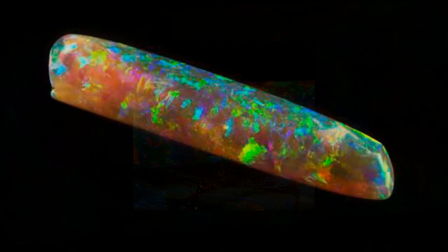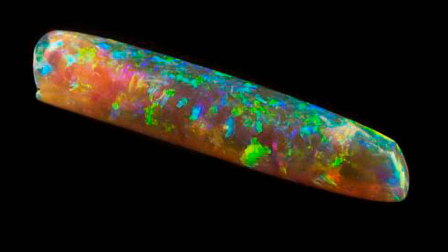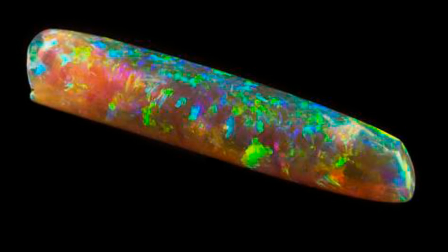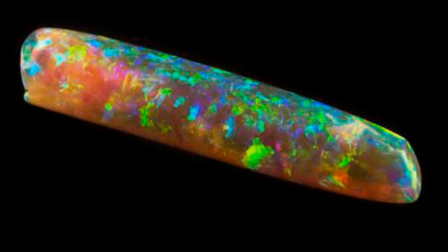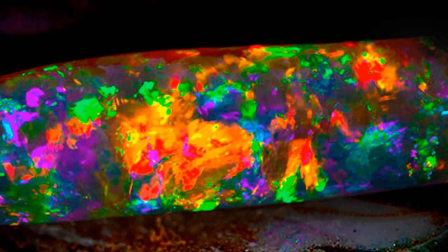It's actually an opalized fossil from an extinct cephalopod called Bellum nitida that existed during the Mesozoic era. During that time, much of South Australia was under a vast inland sea filled with prehistoric aquatic reptiles called plesiosaurs.